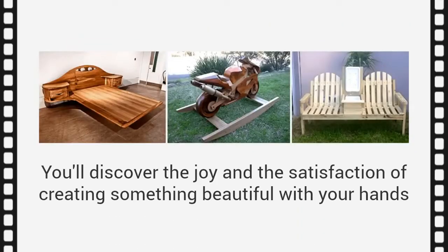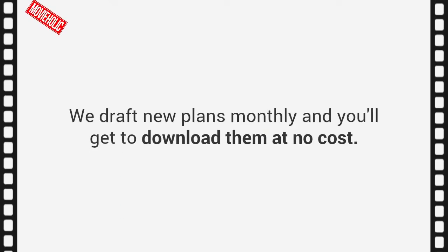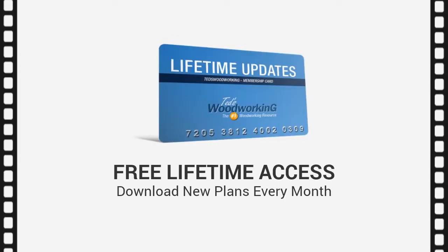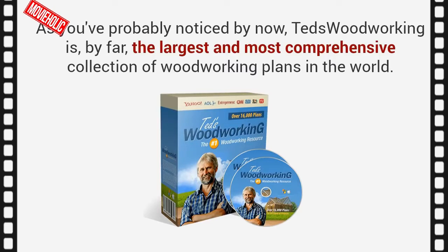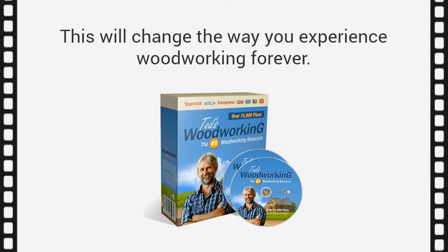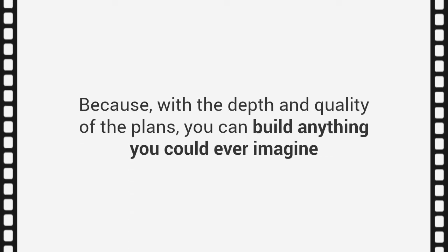You'll discover the joy and satisfaction of creating something beautiful with your hands, instead of paying for overpriced furniture. And here's the best part: we draft new plans monthly, and you'll get to download them at no cost. That means you'll get free, lifetime access to download new plans every month as they are released. Ted's Woodworking is by far the largest and most comprehensive collection of woodworking plans in the world. This will change the way you experience woodworking forever — you can build anything you could ever imagine, easily, quickly, and inexpensively.